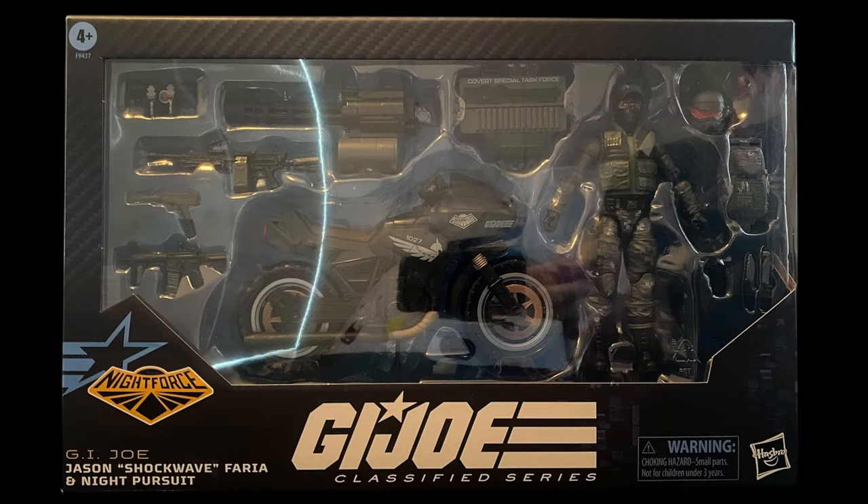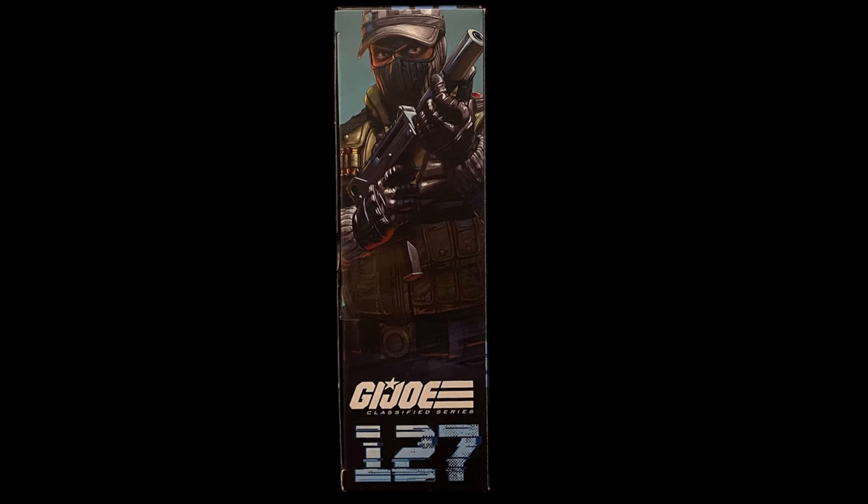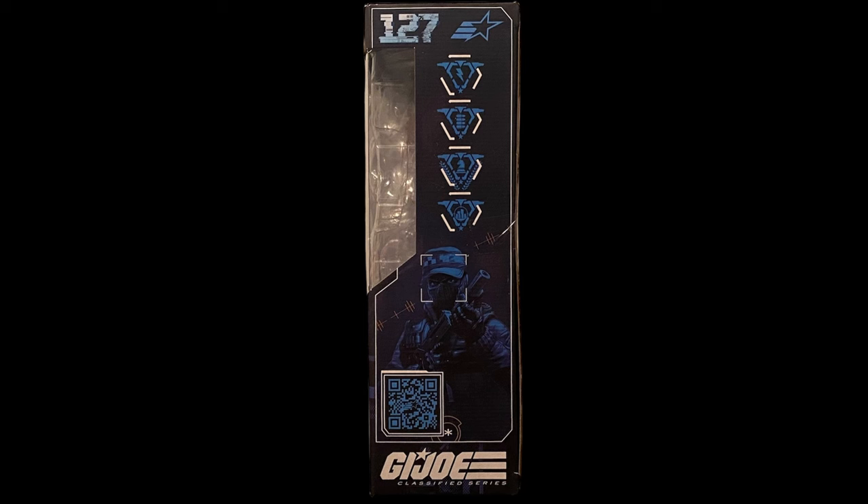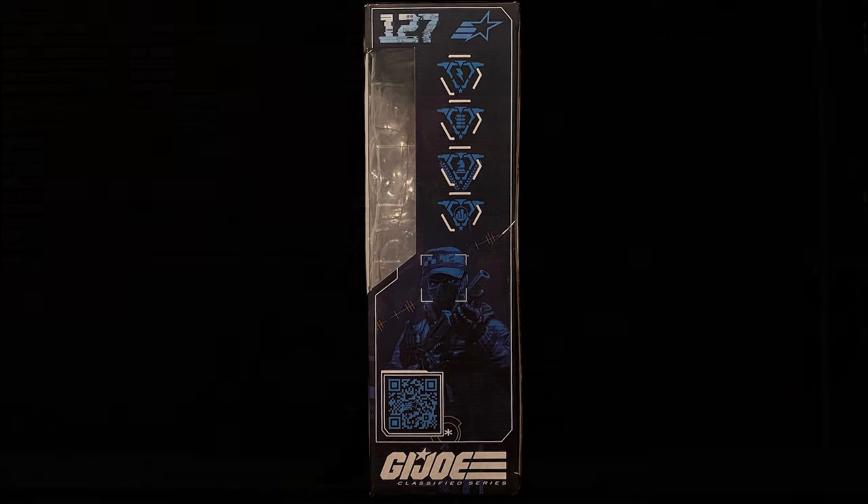Quick stop with the box art. No art on the front here but at least you get to see everything you're getting, and it does look pretty nice displayed this way in the box. The side view has a great piece of art of the Night Force version of Shockwave. The back design is always the best — who doesn't like these action shots that the Hasbro creative team has been knocking out of the park. The other side of the box has some of the symbols they like to put there.